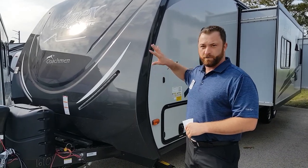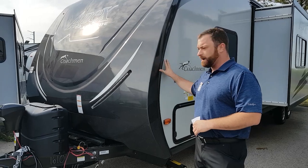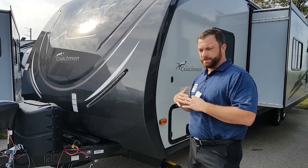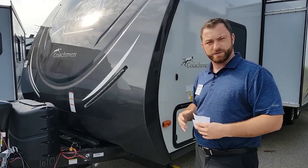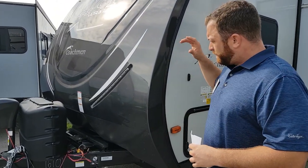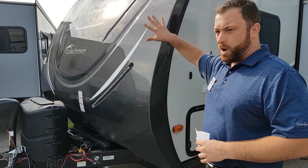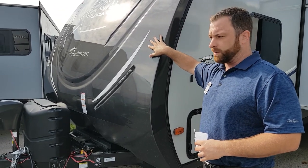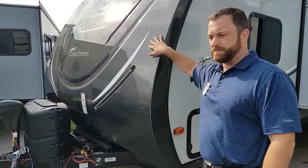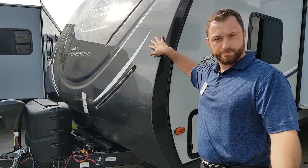Starting off, looking at the front — something we talked about was the front cap wrapping around. That kind of helps alleviate some of the future potential damage while you're traveling down the road, some of the abuse it takes. But what's really cool too is it's an automotive painted front cap, so that'll really help keep it from chalking, fading, things like that that can happen to fiberglass while the sun beats on it.